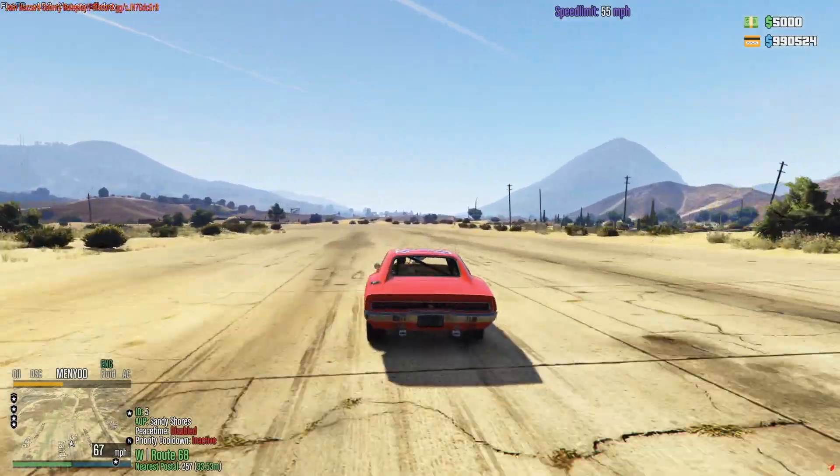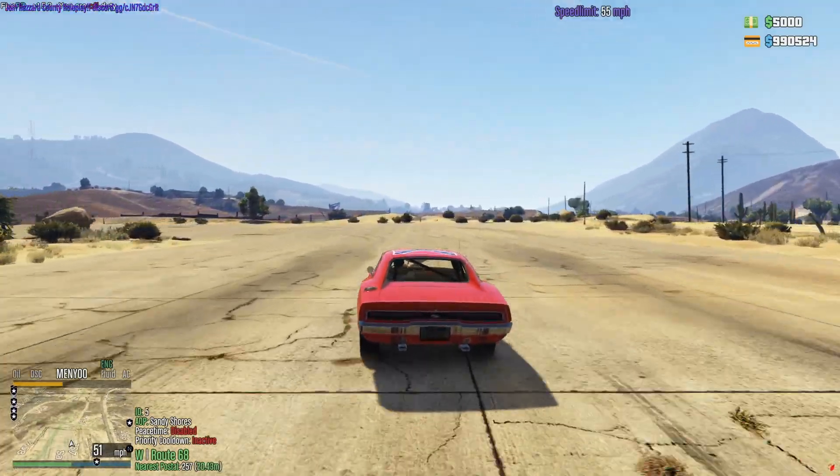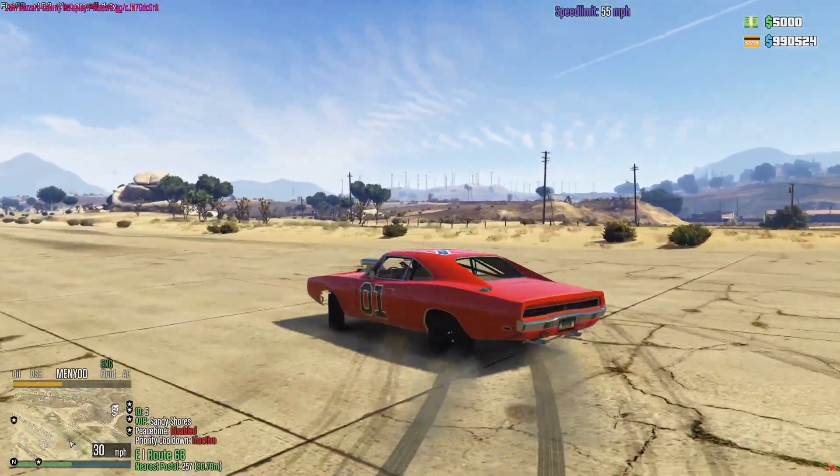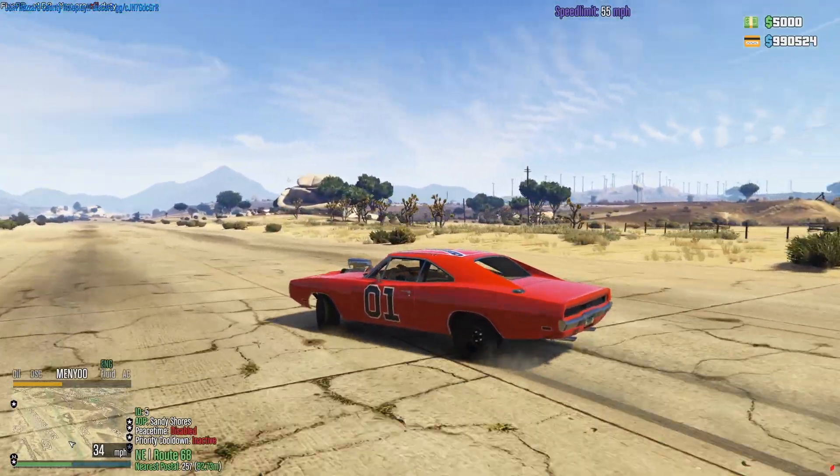Fourth gear and still riding wheelie! I don't know if you guys caught that, but it was shift, shift - fourth gear and riding wheelie. That's crazy. I love this car.